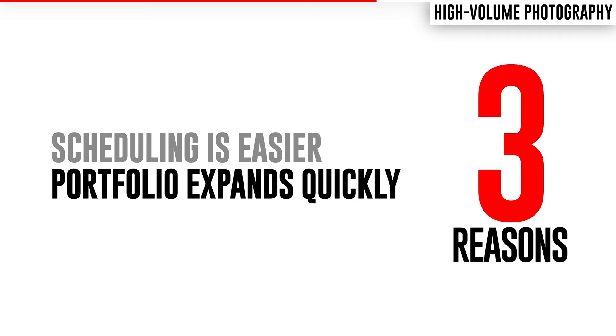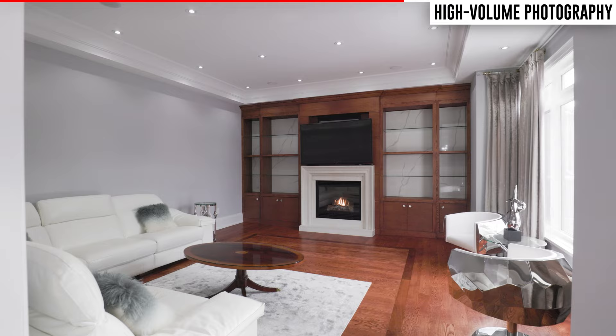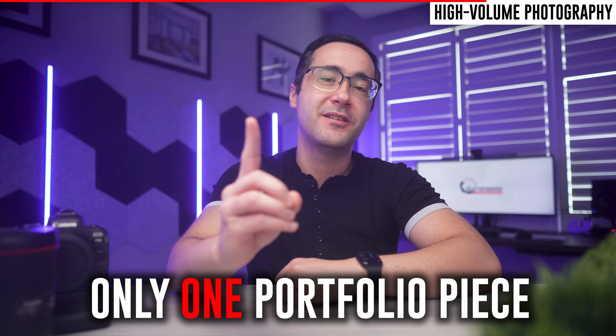Reason number two: your portfolio will expand much more quickly. There are very few barriers to shooting something like a real estate listing — you can do it in under an hour and there are thousands of properties constantly for sale. Whereas if you try to shoot a wedding, yes you make more money, but there's significantly more work involved before, during, and after the event, and you only end up with one new portfolio piece. If your goal is to quickly build a variety of examples to generate future business, high-volume photography takes much less time and effort.